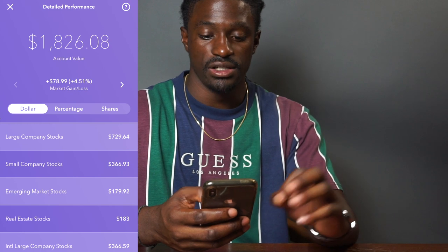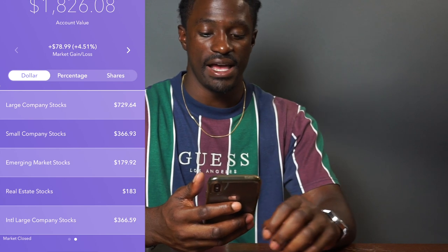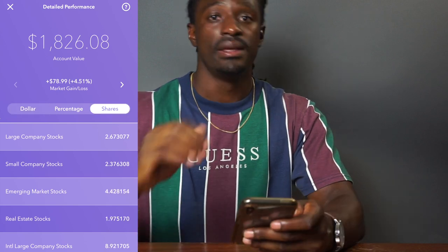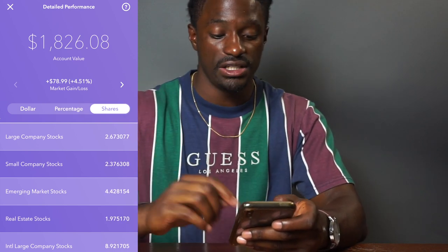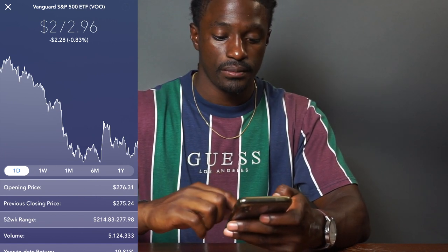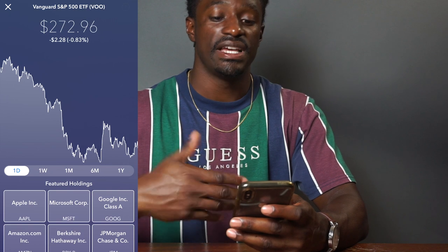If you swipe over to dollars it shows exactly: I have $729 invested into large company stocks, $366 into small company stocks, $179 into emerging stocks, $183 into real estate — I would want more in real estate — and $366 into large company international stocks. The percentage breakdown is 39%, 20%, 9%, 10%, and 20%. If we click on it, I have invested into Vanguard — swipe over — I have Apple, Microsoft, Google, Amazon, Berkshire, and JP Morgan. These are my S&P 500 Vanguard ETF, VOO.